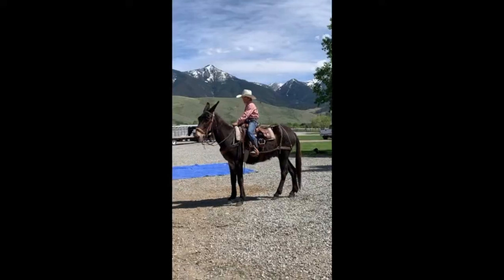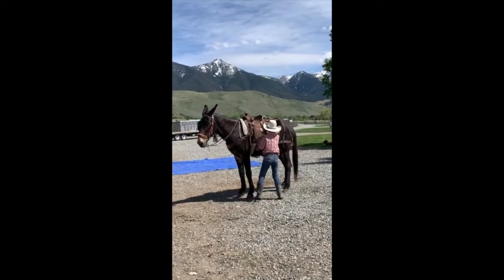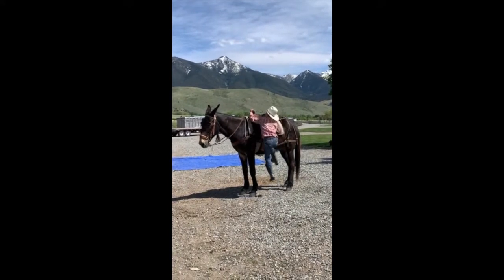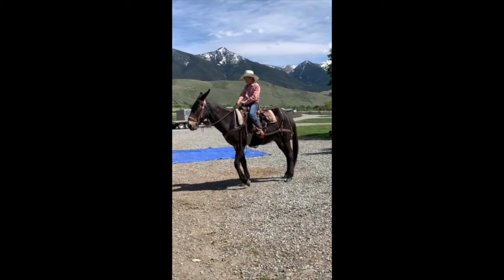Had him on top of the mountains. He stands to get on and off. This is a great family mule — he's good for kids. It'd be a lot of fun for a gal to ride, and my husband has ridden him everywhere in our outfitting business.